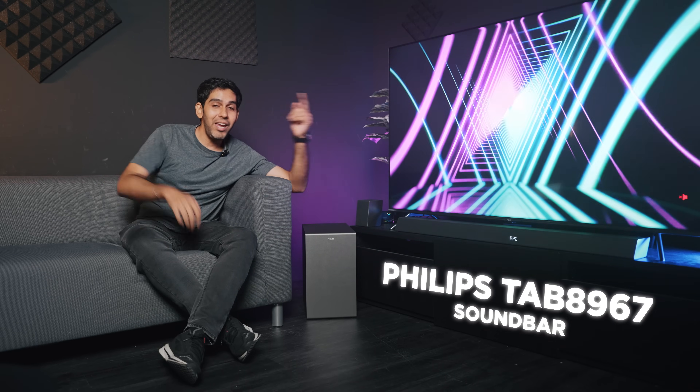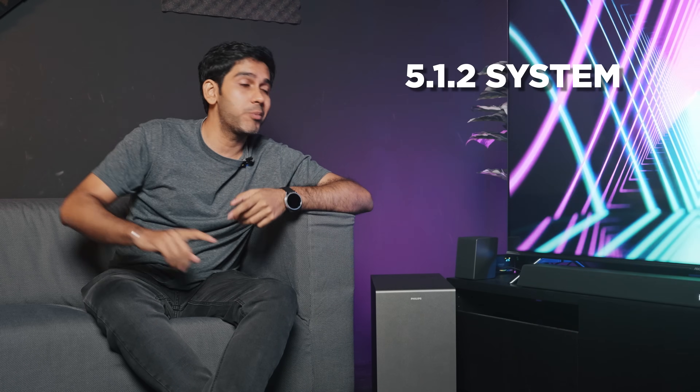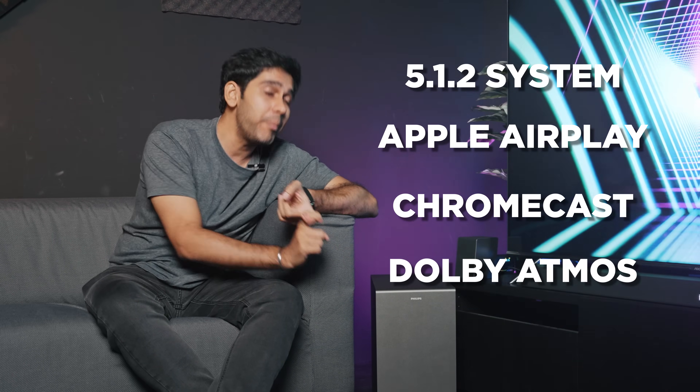This is the Philips TAB8967 soundbar. It's a 5.1.2 sound system that supports Apple AirPlay, Chromecast, and Dolby Atmos. Let's check it out.